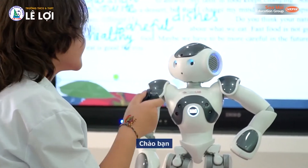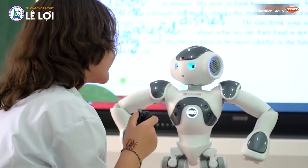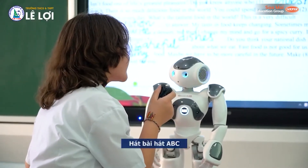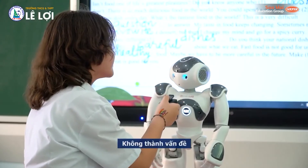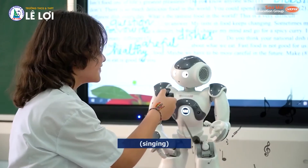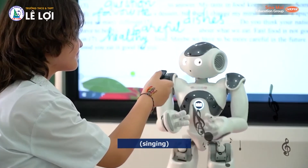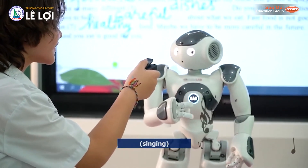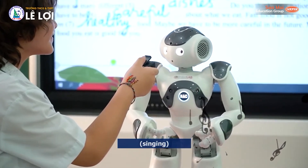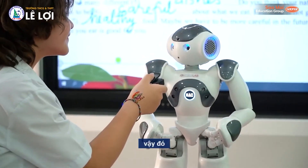Hi. Hi. How are you? I'm super good, thank you. Sing the ABC song. No problem. A, B, C, D, E, F, G, H, I, J, K, L, M, N, O, P, Q, R, S, T, U, V, W, X, Y, and Z. Now I know my ABC's, next time won't you sing with me? That's it. Thank you.